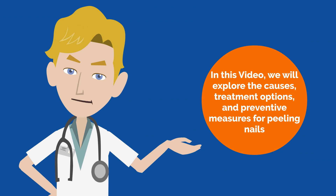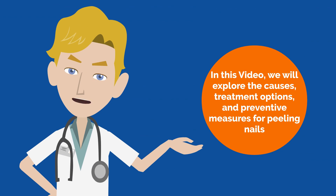In this video, we will explore the causes, treatment options, and preventive measures for peeling nails.